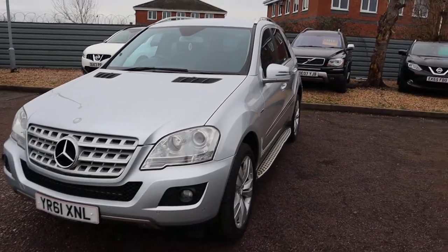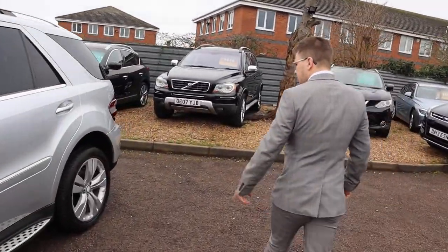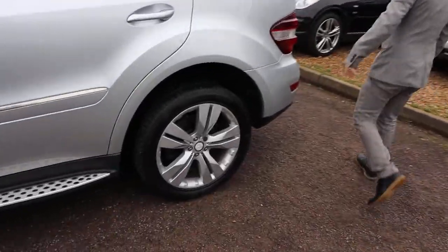Let's head to the back of the car, we'll see that electric tailgate coming up. Stunning alloys, by the way, complete with Pirelli tyres.